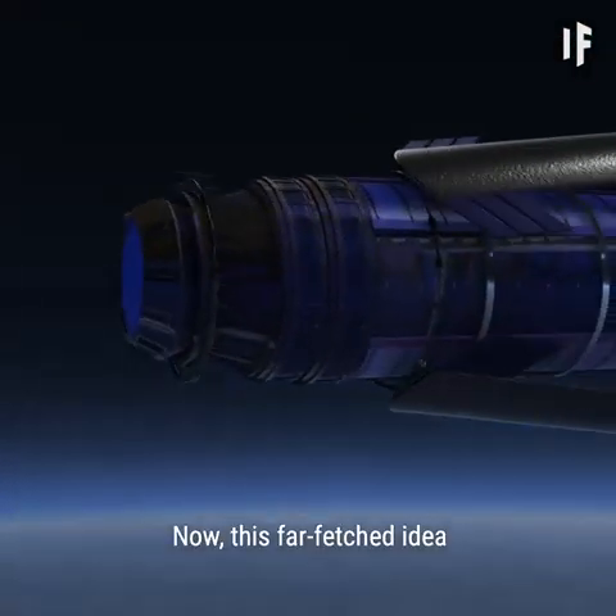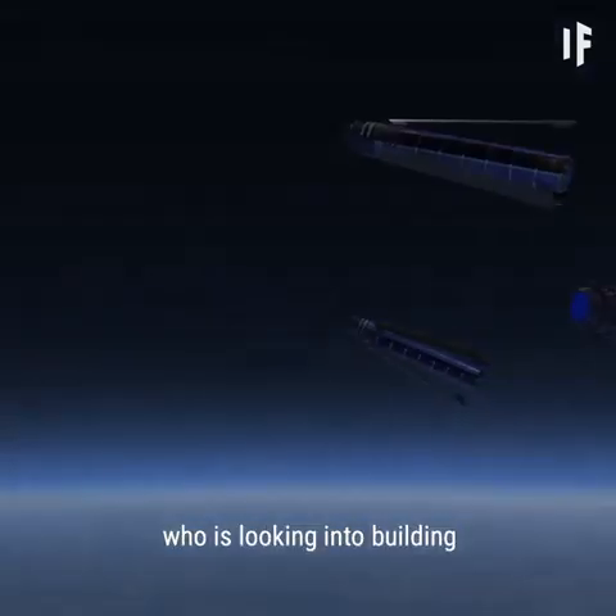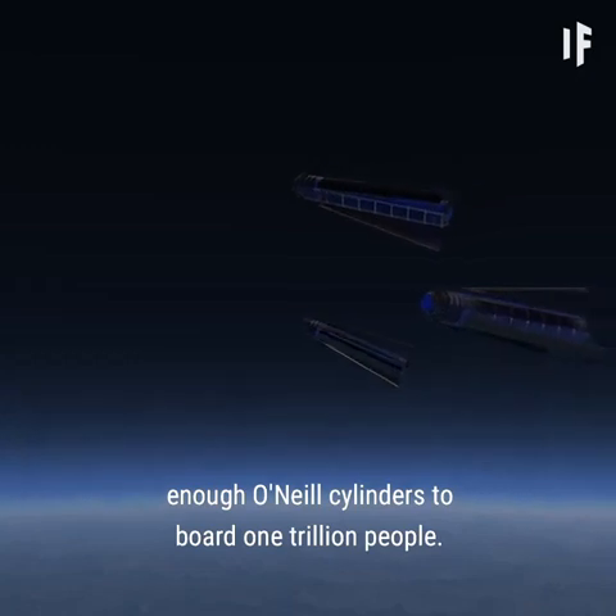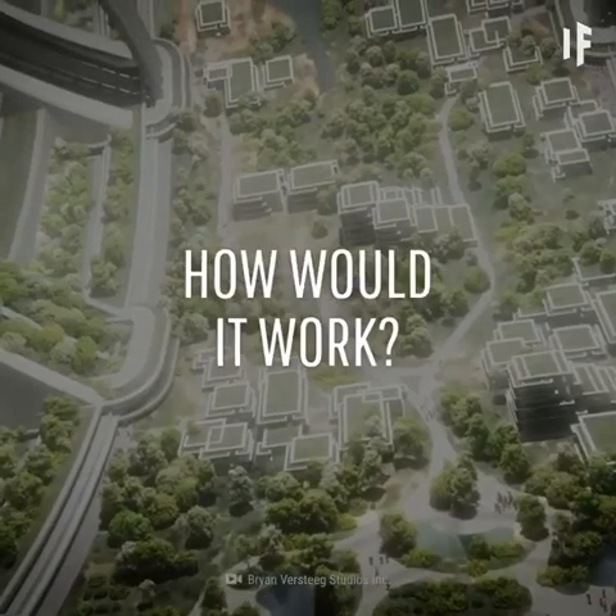Now this far-fetched idea inspires wealthy dreamers like Jeff Bezos, who is looking into building enough O'Neill Cylinders to house 1 trillion people. But how exactly would this work?